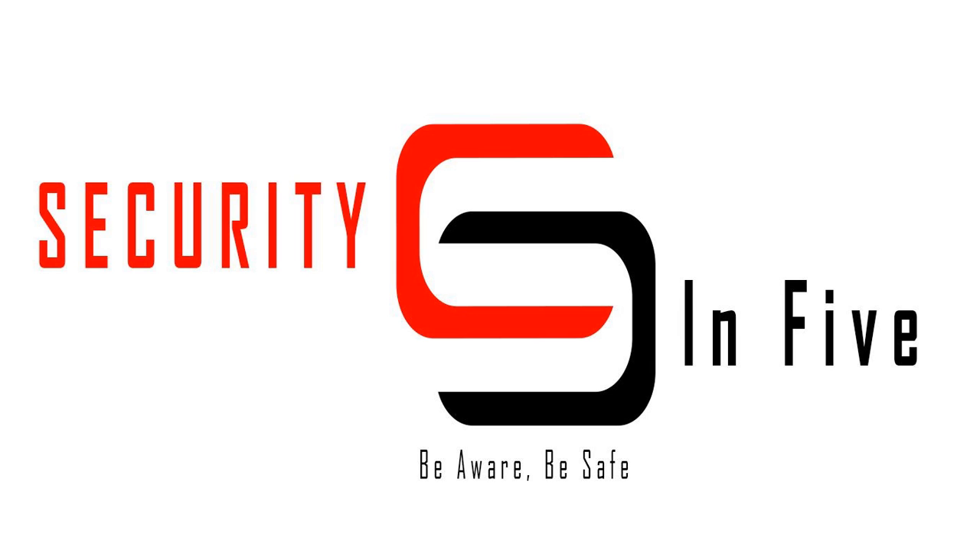Security in 5 — be aware, be safe. Thanks for listening. This has been another episode of Security in 5. If you have any questions on today's episode or any suggestions for future content, feel free to drop me a line, reach out on Twitter, post a question on the Reddit channel, or drop me an email. If you want to continue to support the show, you can head over to the Patreon site. All the links are in the show notes of every episode. And remember, be aware, be safe. Thanks for listening.